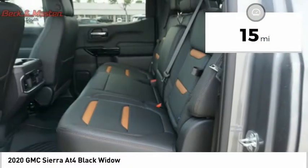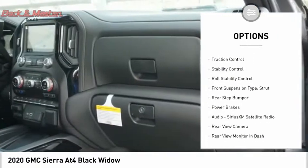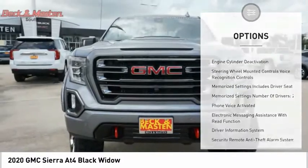Here are some of this vehicle's great options: power windows with safety reverse, hill descent control, remote engine start, cargo bed light, LED, traction control, stability control.